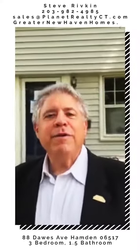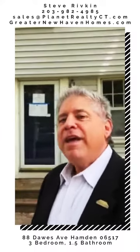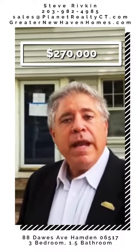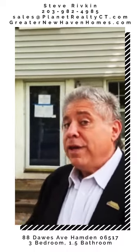Hello everyone, this is Steve Rivkin from Planet Realty. I'm here in sunny Hamden, Connecticut. Today we're at 88 Doors Avenue. This is a new property for us — it's a HUD home with three bedrooms, one and a half baths, and it's a colonial home. We're going to take a walk through.